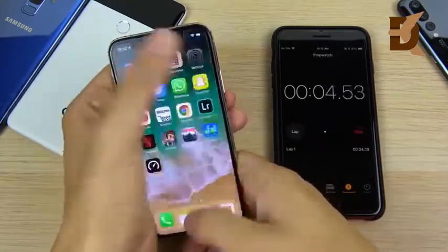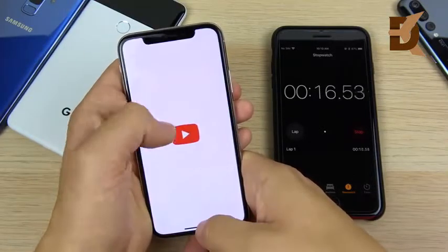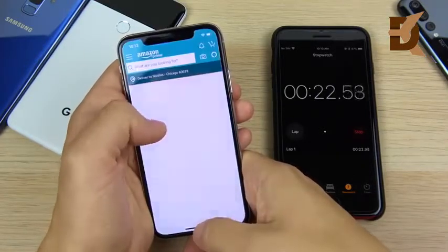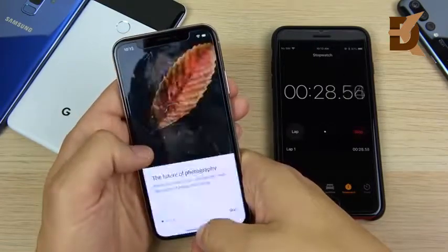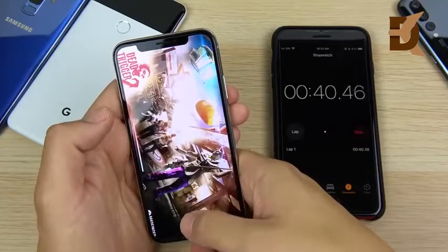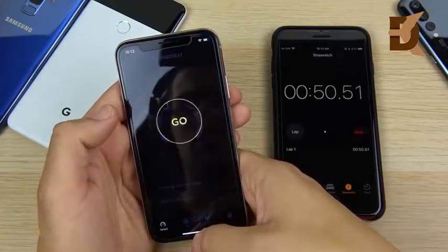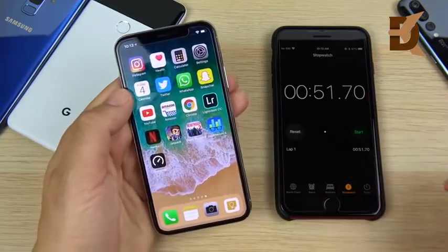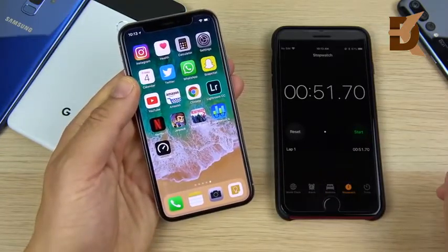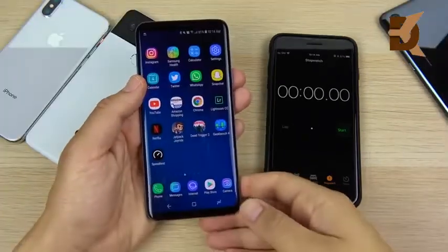Let's begin the speed test on the iPhone 10. The gesture-based UI actually makes it feel a little faster than having to hit a physical home button with Touch ID. The games are really where the iPhone starts to shine — you can see just how fast it goes through them. The iPhone 10 finishes at around 51.70 seconds.